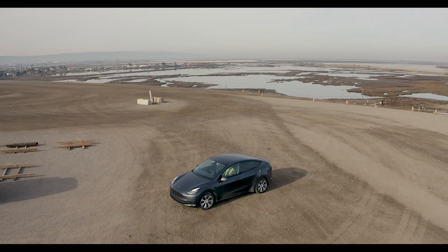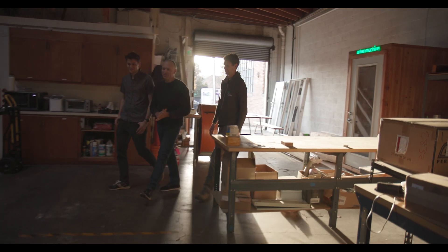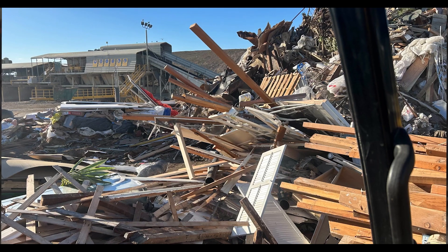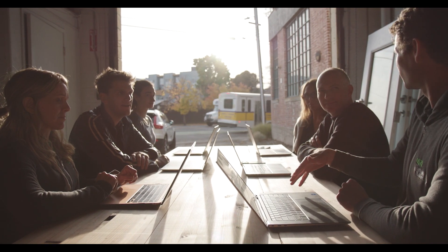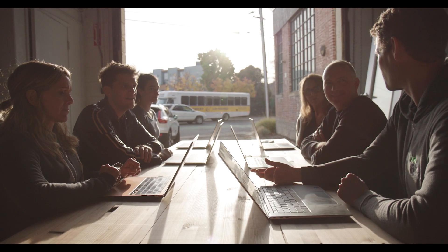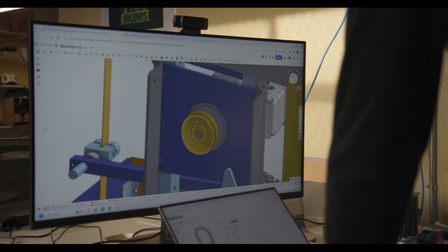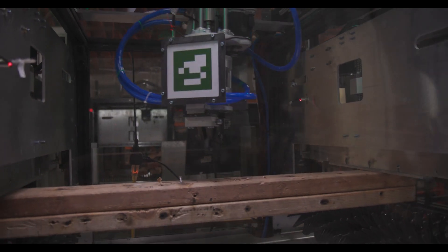That was probably the big aha moment — this is a massive problem, let's figure out if there's a way to solve it. He had this idea for Urban Machine and I immediately connected to it. He started talking about the amount of wood waste and that technology was really the barrier preventing this material from getting used again. We've had several breakthroughs generally in the robotics community that have made what we're doing possible today — things like computer vision and AI algorithms.